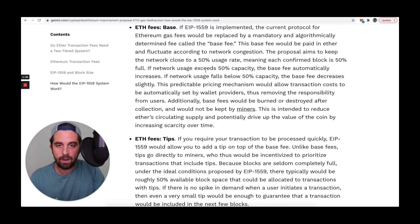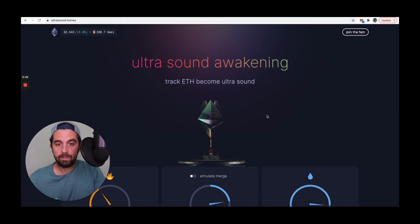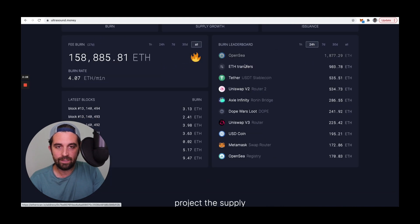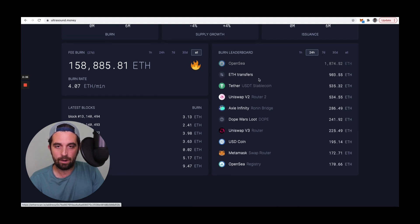If the network usage exceeds 50% capacity, the base fee automatically increases. If network usage falls below 50%, the base fee decreases slightly. That base fee is the ether that is ultimately burned. This is also why people are excited to track on ultrasound.money — you can see all the ether that's being burned and the leaders in terms of applications or protocols burning the most ether over the course of 24 hours.